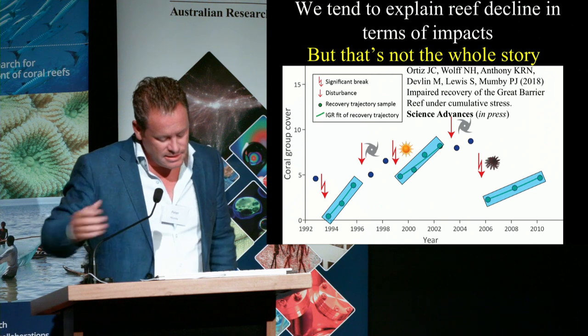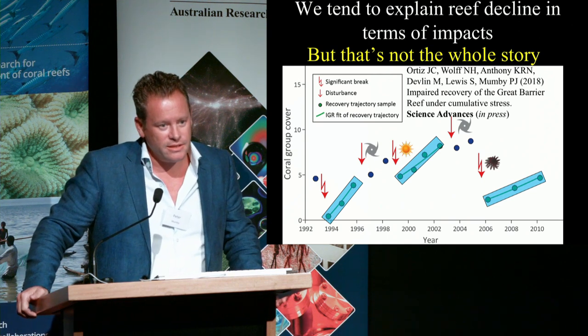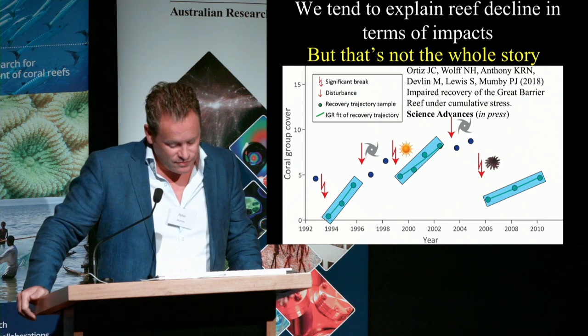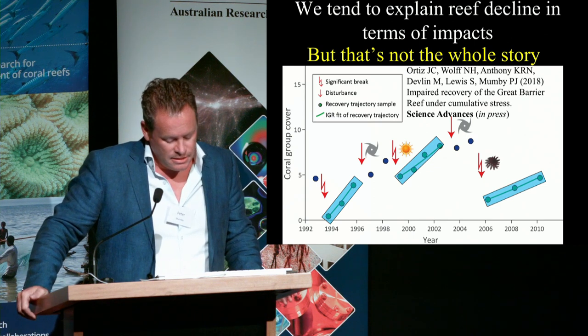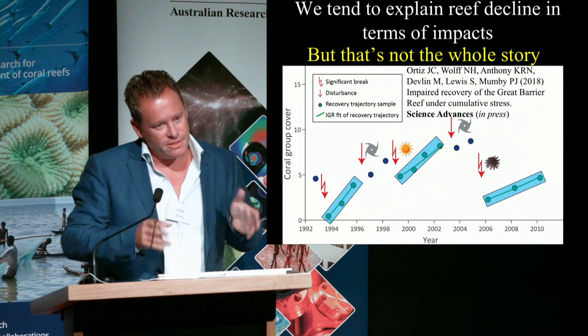To do this, we worked closely with our colleagues at AIMS using the AIMS long-term monitoring data set for the mid and outer shelf reefs, and we separated those periods of recovery from the periods of disturbance.